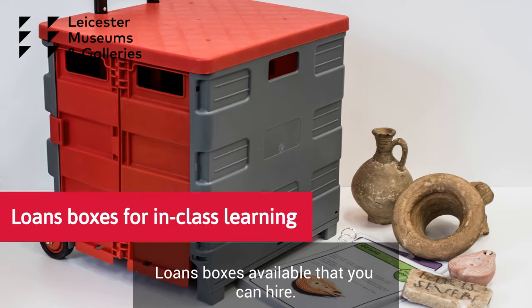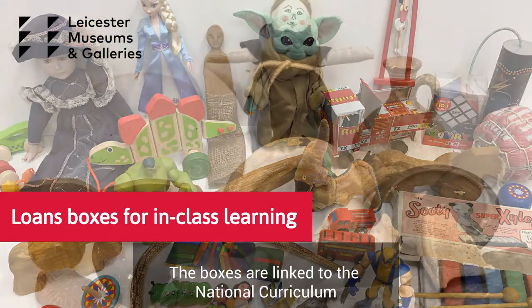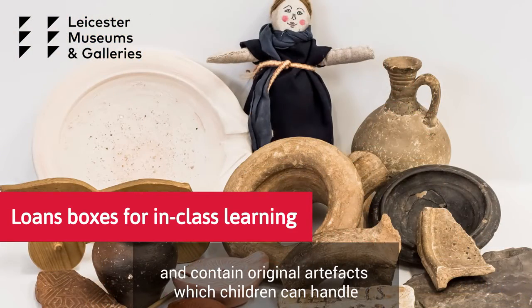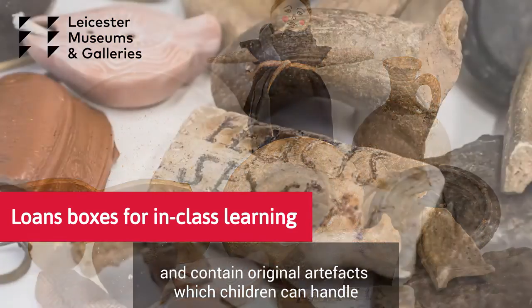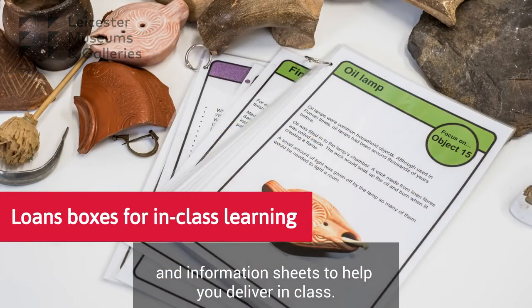For in-class learning, we have loans boxes available that you can hire. The subjects are Toys and Romans. The boxes are linked to the national curriculum and contain original artefacts which children can handle, along with information sheets to help you deliver in class.